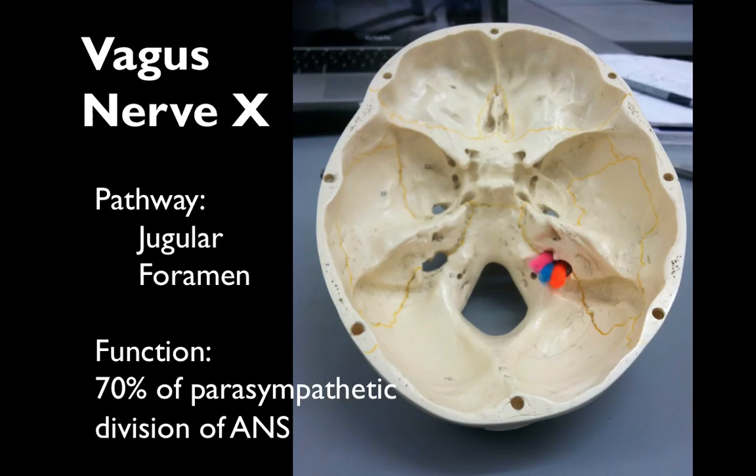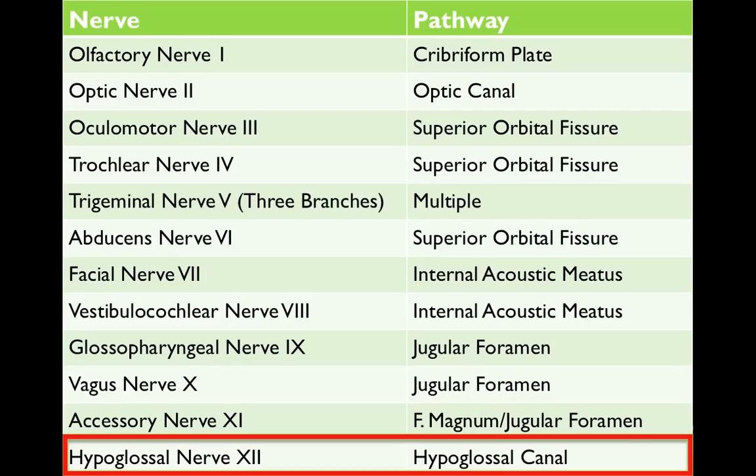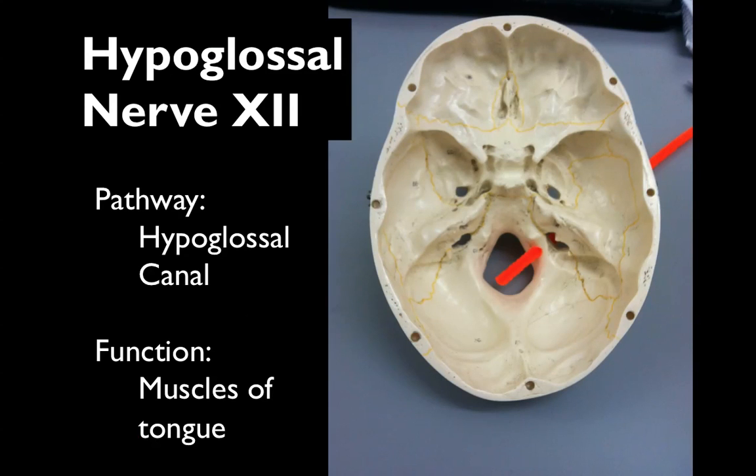The vagus nerve 10 innervates 70% of the parasympathetic division of the autonomic nervous system. Accessory nerve 11 innervates the trapezius and the sternocleidomastoid. Hypoglossal nerve 12 runs through the hypoglossal canal and innervates the muscles of the tongue.